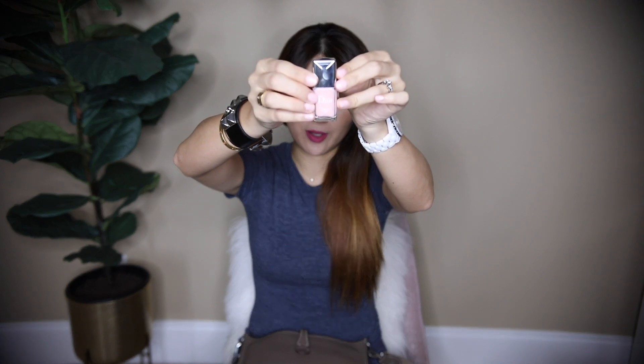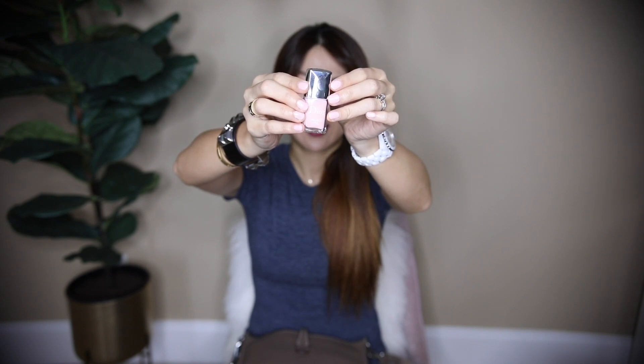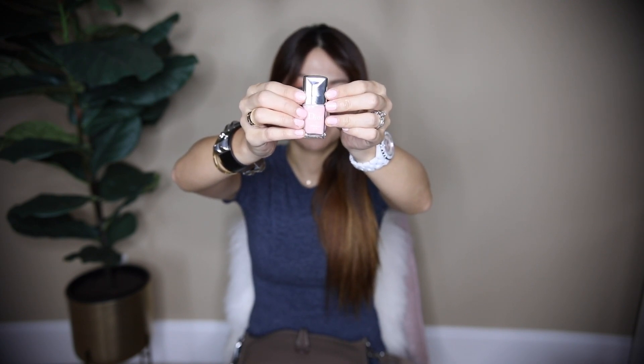First thing I want to show you guys is my new nail polish. I got this during the Sephora VIB sale and the color shade is just perfect. It's like a milky strawberry milkshake color - a really light baby pink color. The name is Tra La La 155. You guys know I love collecting nail polishes. I'll pop the link down below with what I'm wearing in my video like I always do.